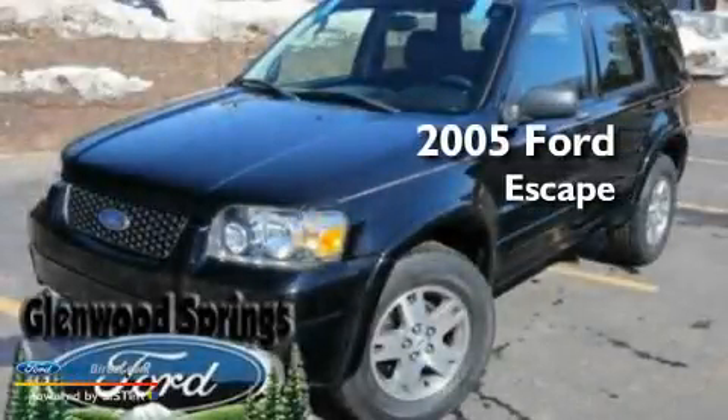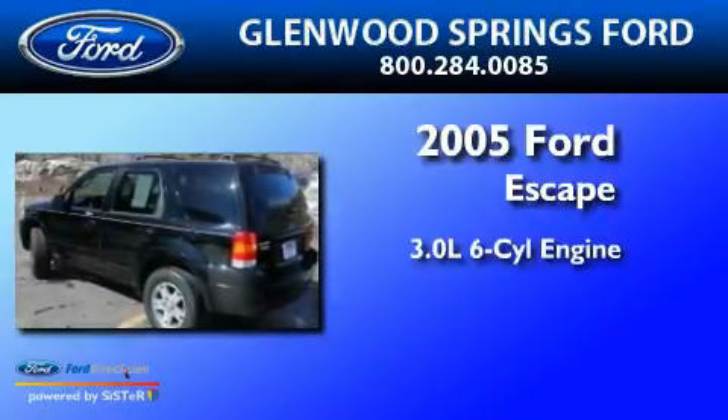This is a 2005 Ford Escape. It features a 3.0-liter, six-cylinder engine, a four-speed automatic transmission, and four-wheel drive.